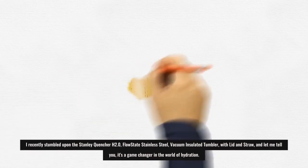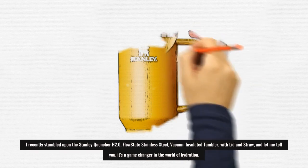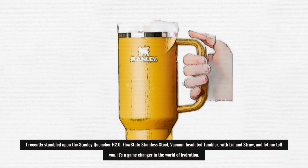I recently stumbled upon the Stanley Quenture H2.0 FlowState stainless steel vacuum insulated tumbler with lid and straw, and let me tell you, it's a game changer in the world of hydration.